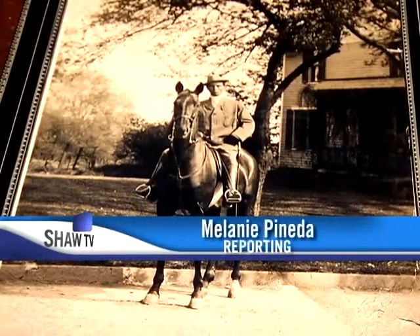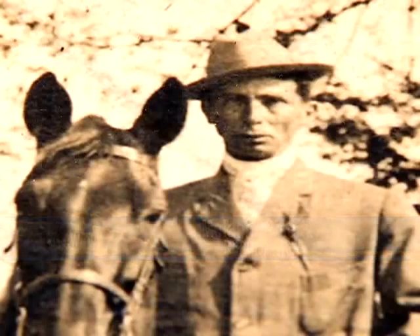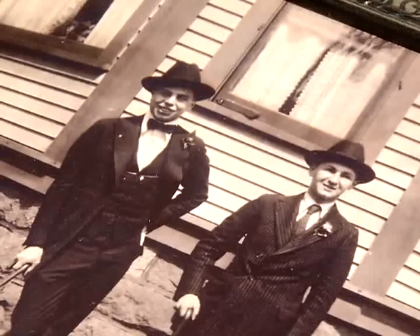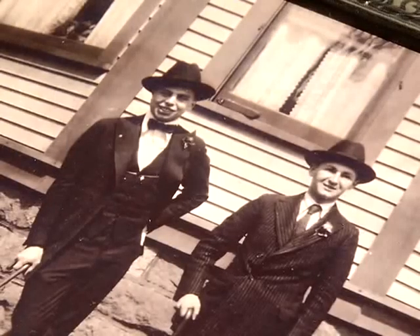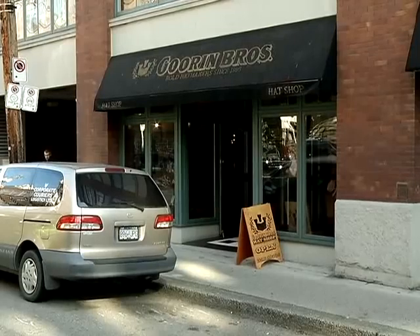It was 1895 in Pittsburgh, Pennsylvania, when Castle Gurren started selling hats out of the back of his horse wagon. It basically developed into Gurren Brothers by his two sons, Alfred and Ted. When they took over the company, that's how it became Gurren Brothers. And it is now being run by the fourth generation, Ben Gurren, who is the great-great-great grandson of Castle Gurren. There are 11 Gurren Brothers hat shops in North America. The only one in Canada is right here in Yaletown.